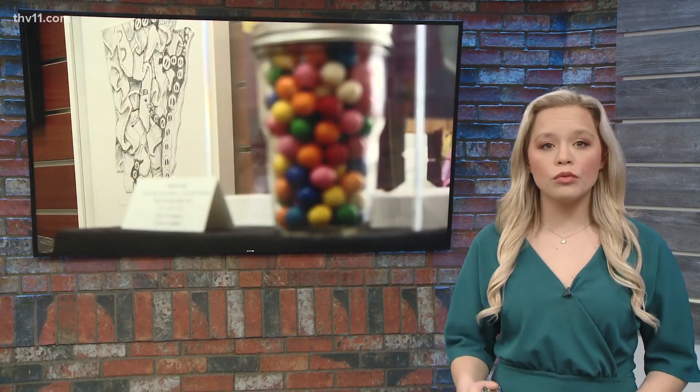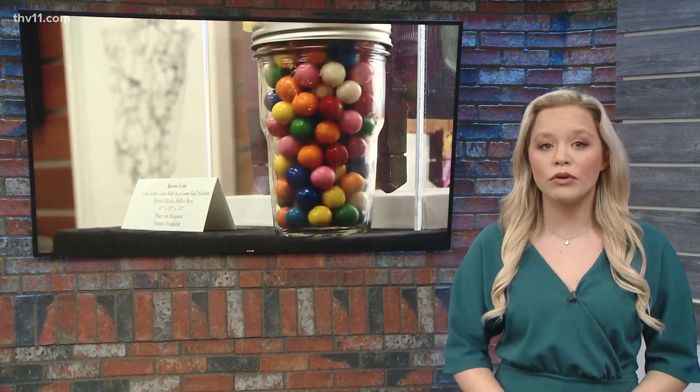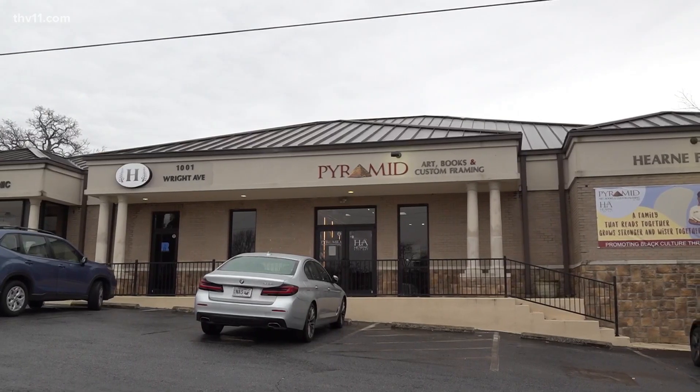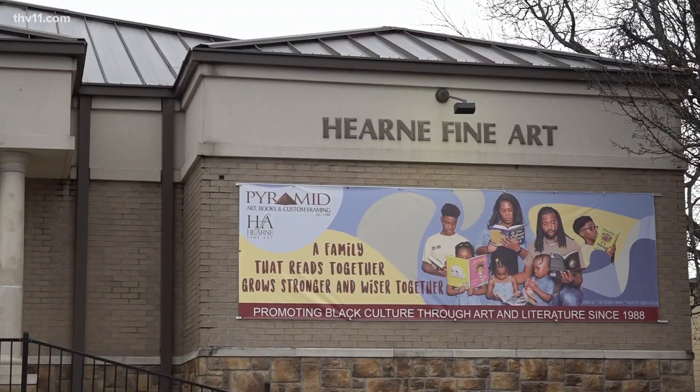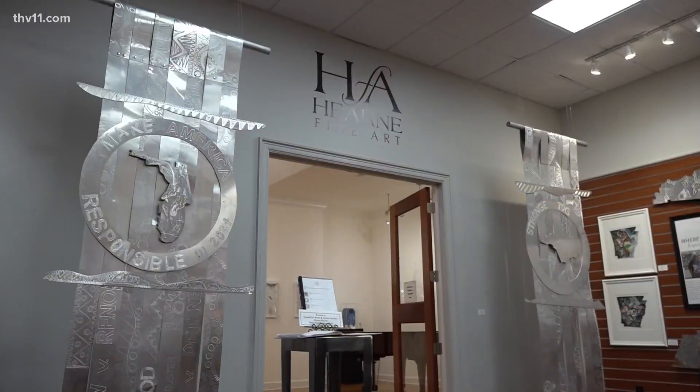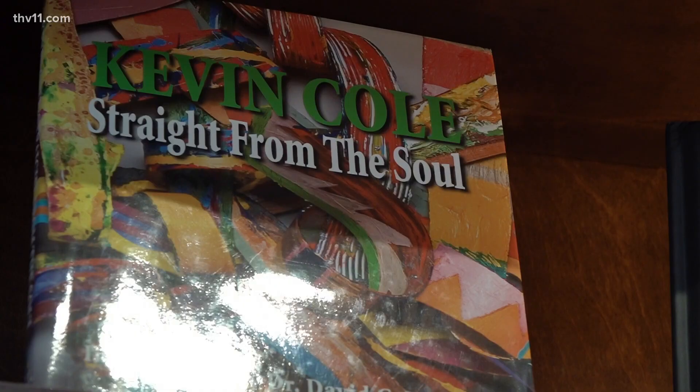Tonight, our Frederick Price walks us through how one Arkansan uses art to bring light to dark times. Tucked away in the historic Dunbar area and just a few miles from the Little Rock 9 Monument is Hearn Fine Art. We focus on black culture through literature in the fine arts.